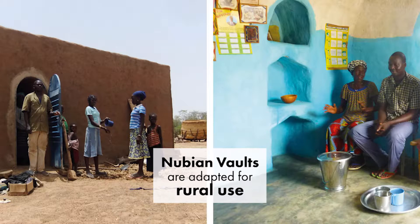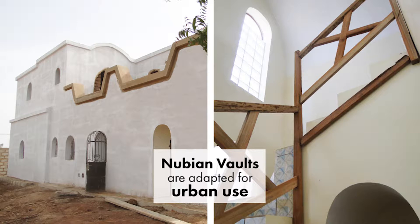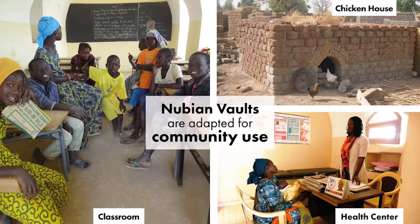A Nubian Vault is modular. It is adapted for rural use — here is a farmer's home. It is also good for more complex urban villas. And it's great for community use: schools, health centers, community centers, agricultural storage units, even part of a royal palace.